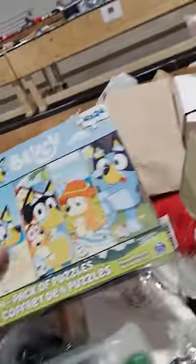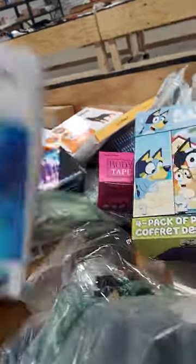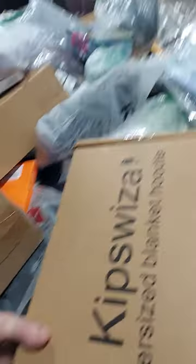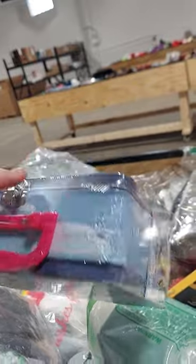I don't know about you, but I heard this Bluey thing is very popular. We have these hand gloves for kids. We have a pool cleaner. We also have these blankets, mirrors. Look at this — we have another one of those. This is a puzzle in a cute little tin.